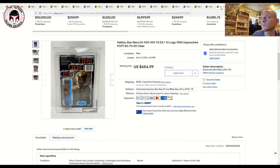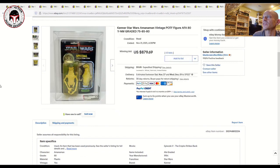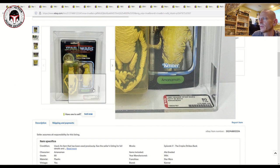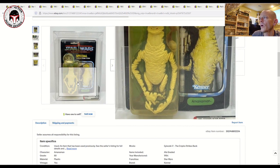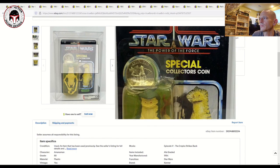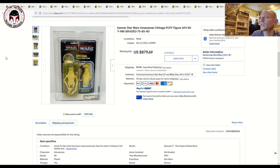There were a lot of Last 17 sales this weekend. This one was an AFA yellowed 80 Momaw Nadon — card 75, blister 85, figure 80. I have no idea why the card got a 75 unless there's some yellowing going on, but that one sold for $880 plus shipping — a bigger number than I expected. His price just loose and ungraded is crazy right now.